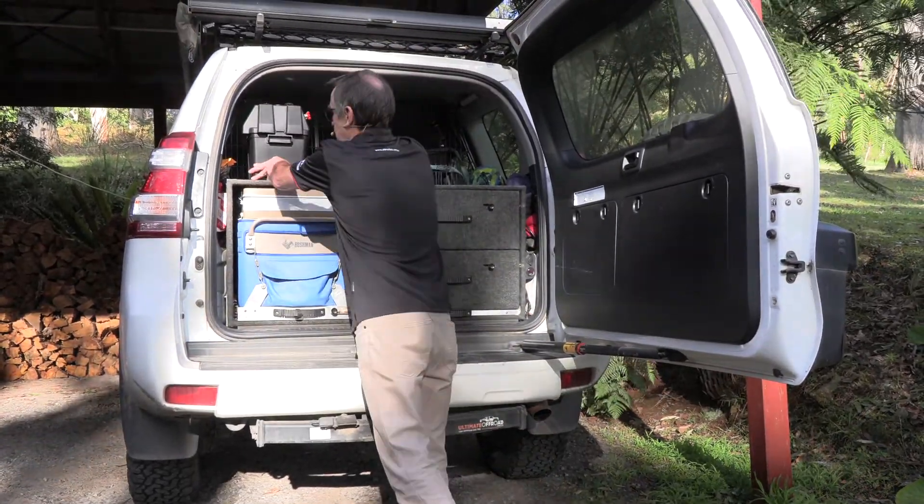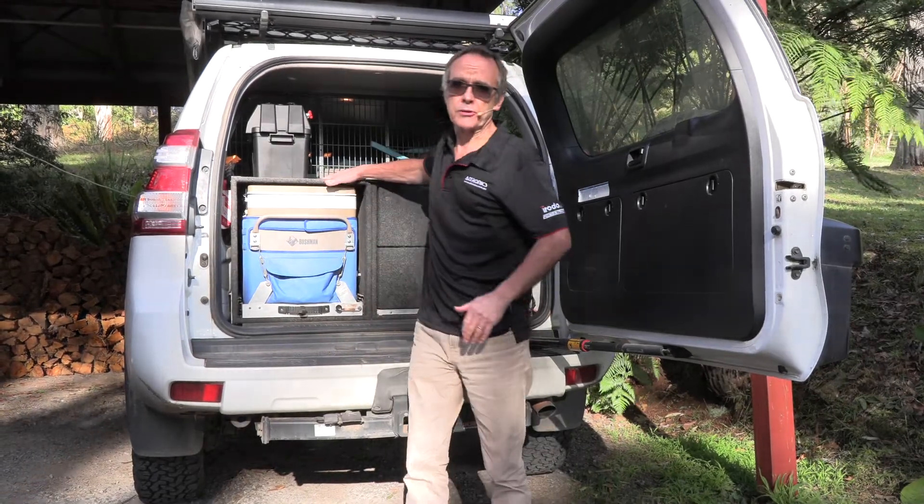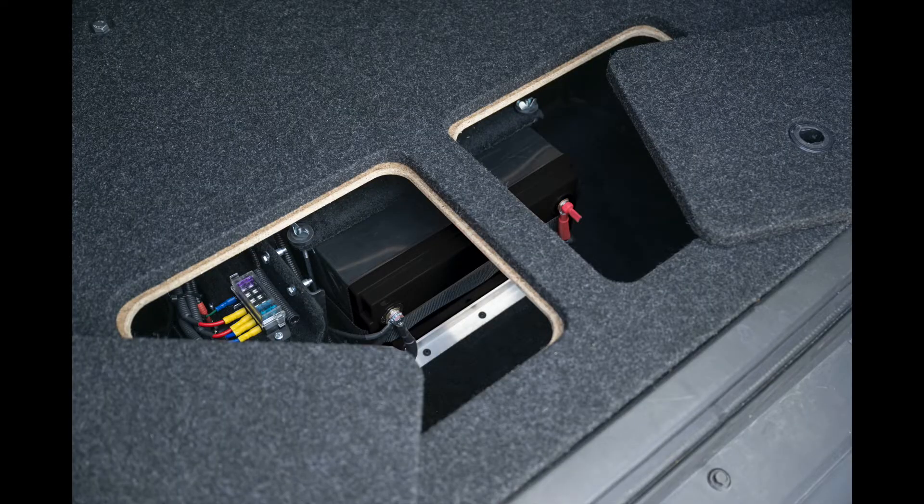Put in the back of the car here where I have some tie down points to secure it. This installation sees a battery installed under a false floor in the rear of a Pajero. The battery does not need to be mounted in an upright position.